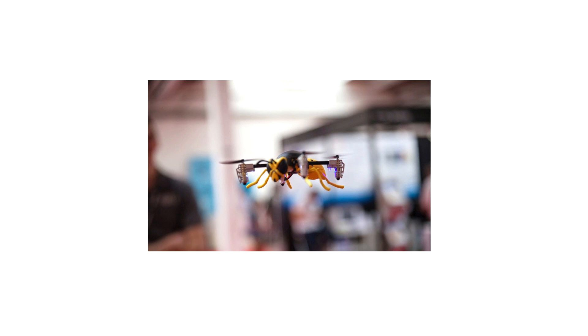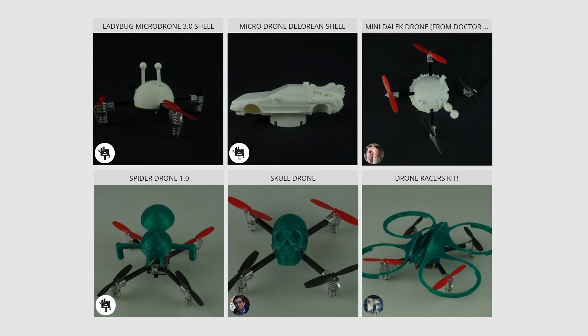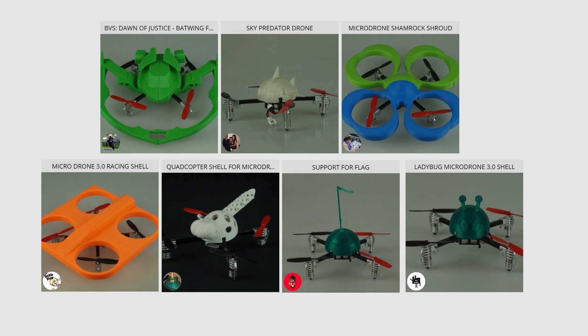So without further ado, here are the entries. Throughout the competition we've received so many awesome submissions — thank you to all the entries. The ideas and models are fantastic and we really enjoyed watching these come to life. Together we can build the world's largest community of drone users, and the power of our collective thought can make it great for everyone.